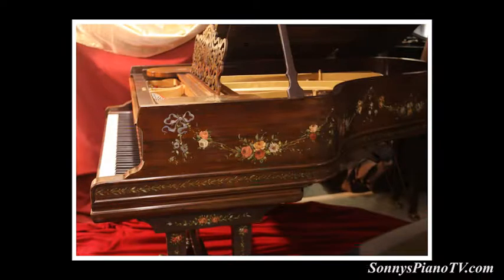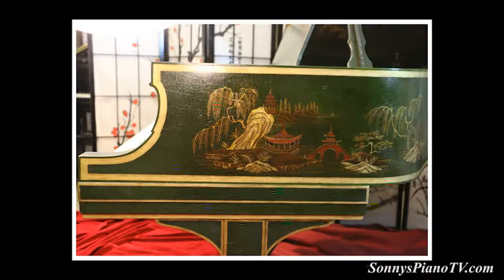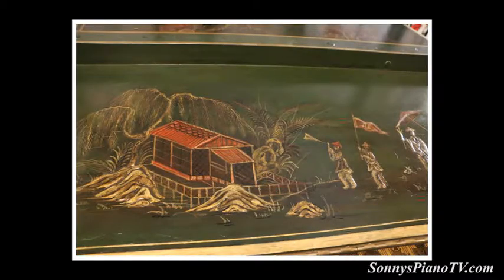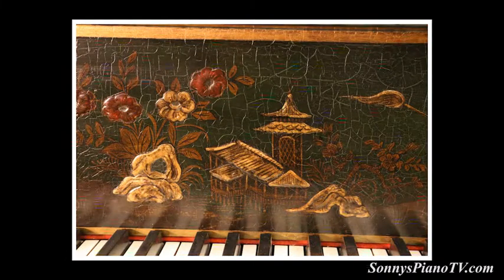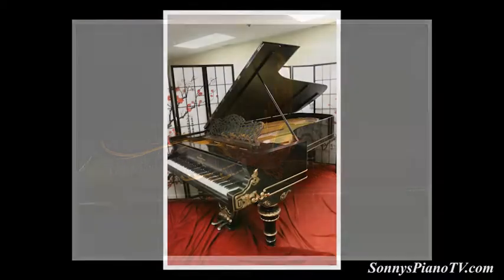We've nicknamed this the Prince's Love Piano. We also have a Steinway M here that was hand painted with a chinoiserie style — lots of landscapes. We call it the Green Chi because all of these landscapes represent a place that you would go to restore and rejuvenate your essence, your chi.